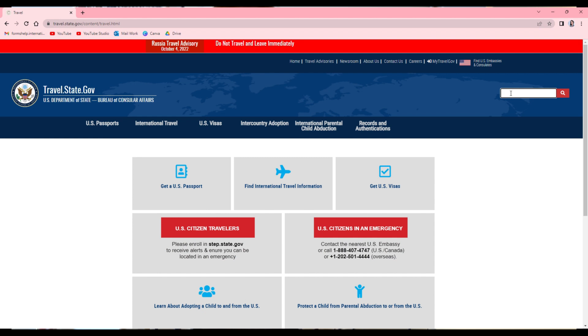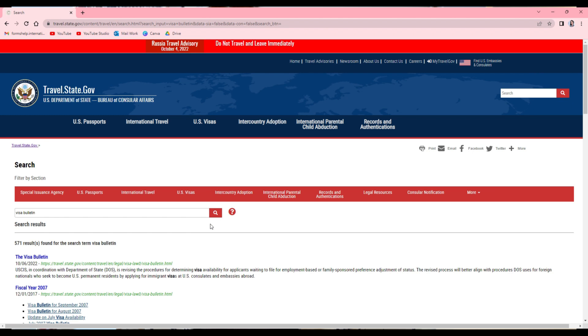The I-130 petition will establish your connection to the relative you want to bring to the U.S., but that is just the first step. The I-130 petition itself does not typically take a long time to be approved. However, the longest part of the entire process is waiting for the availability of a green card. To find out how long you actually have to wait before you can begin applying, you must be familiar with the visa bulletin.